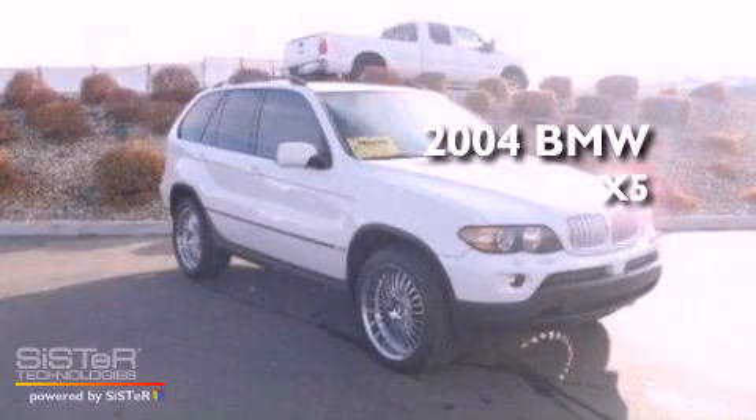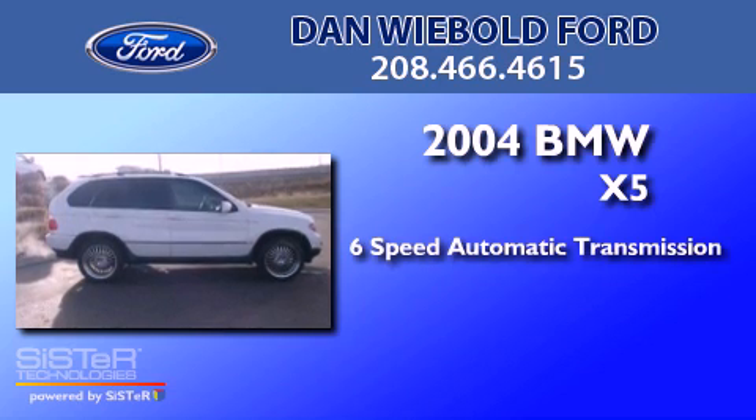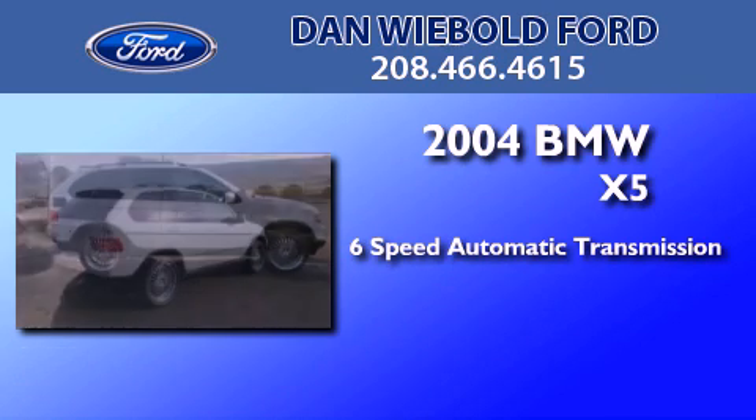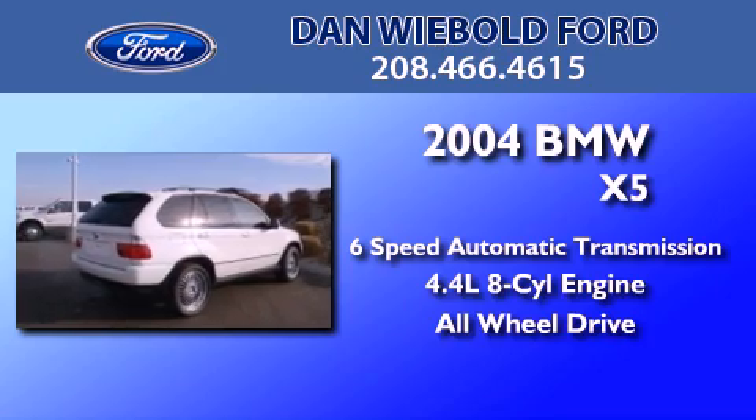This is a 2004 BMW X5. This crossover has a 6-speed automatic transmission, a 4.4-liter V8, and the added safety and control of all-wheel drive.